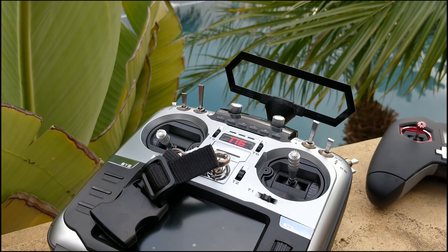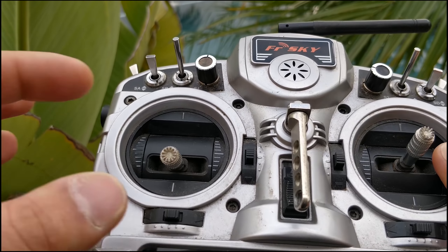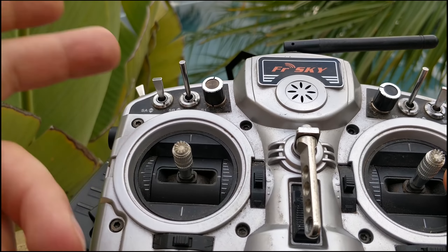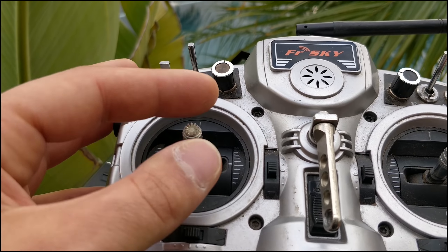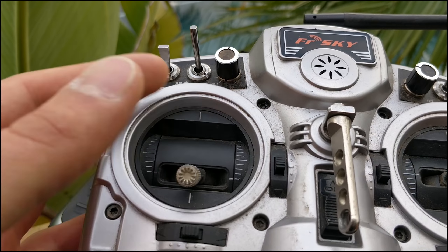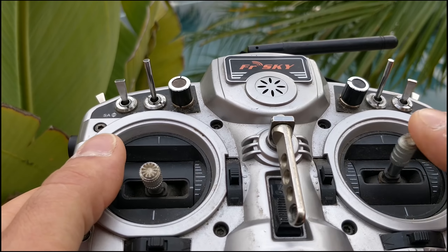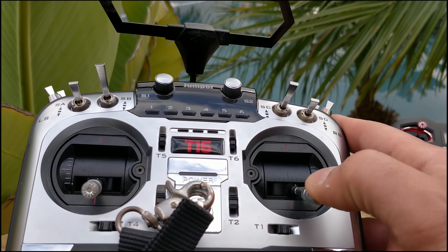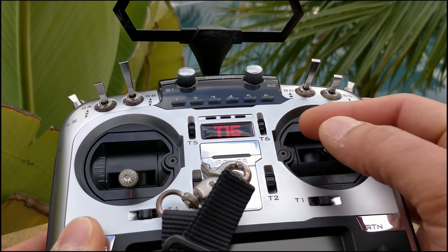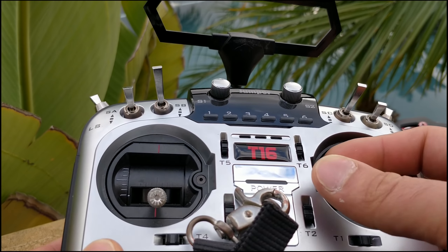Traditionally, people have just taken the spring tension or ratchet completely off their Taranis so that the stick flops around. I have mine just a little bit tighter because I like a little bit of feel in my throttle travel. As for the rest of the gimbals, I just don't know what people mean when they say smooth. Sure it's smooth — I don't feel anything other than the movement of the gimbal and the spring tension. So yeah, the smoothness is fine.